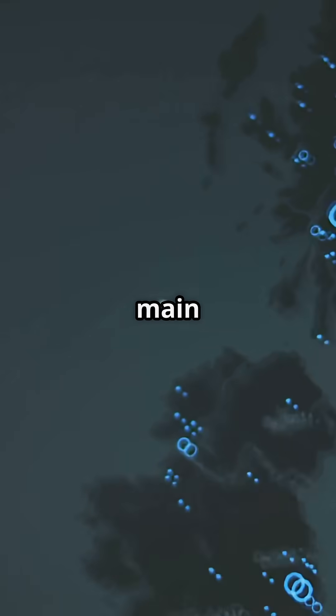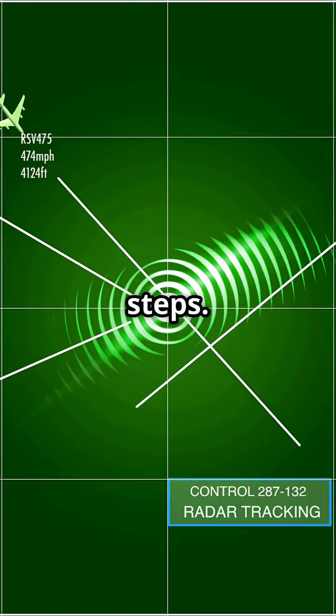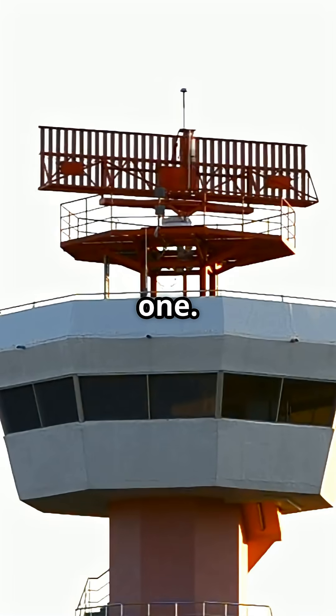There are four main stacks: Bovingdon, Biggin, Lambourne and Ockham. Each one is layered in 1,000 foot steps. Air traffic control controls the flow, calling each aircraft down like beads on a string, one by one.